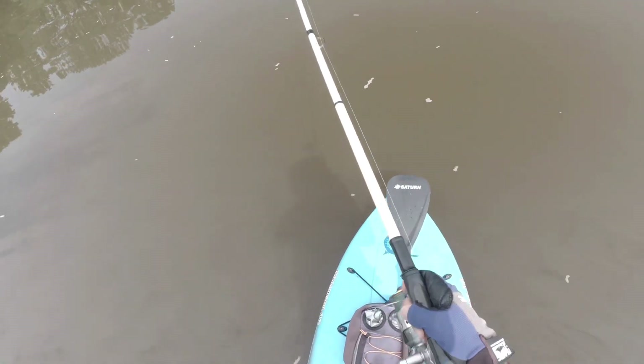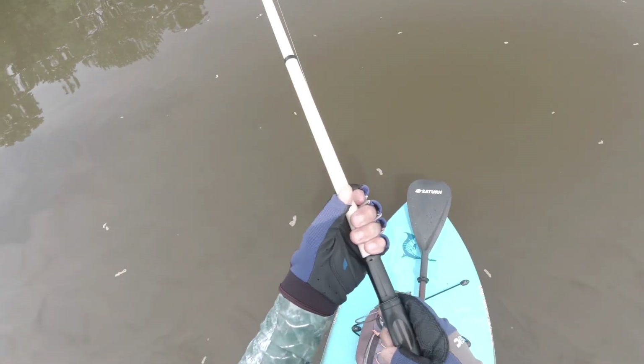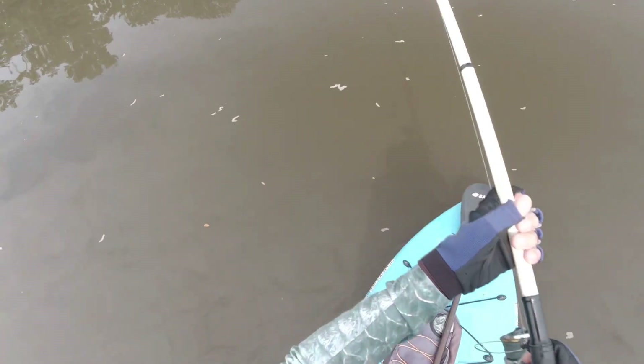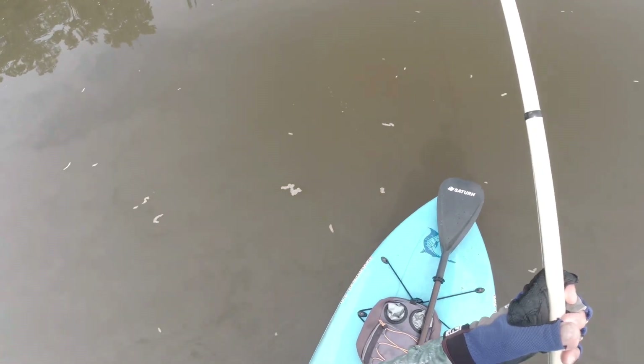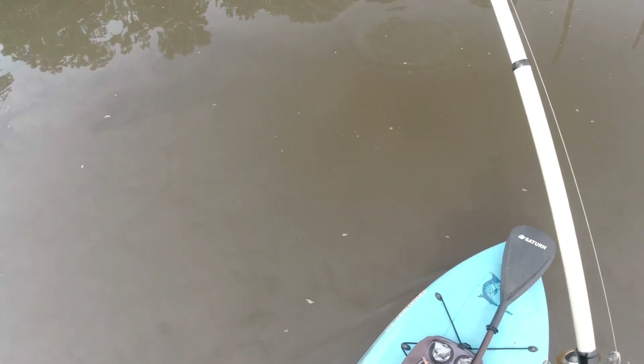I'm not keeping that. Probably the way it's fighting, maybe a red. Could just be a catfish, but we'll find out. I don't want him to get to the pilings — you ain't taking me to the pilings, buddy. Oh yeah, it's a red!